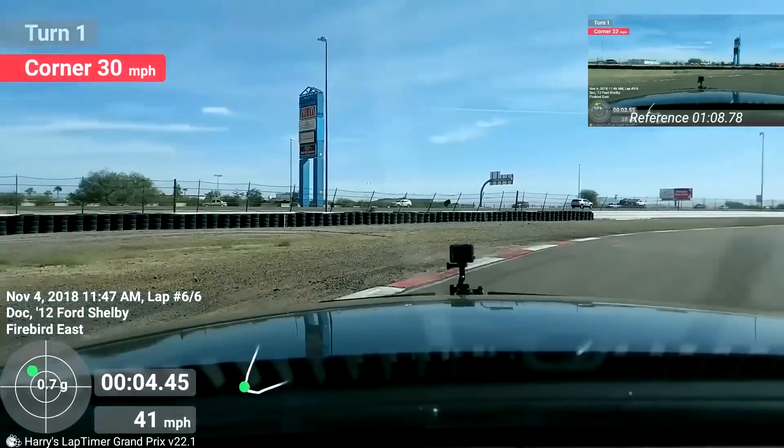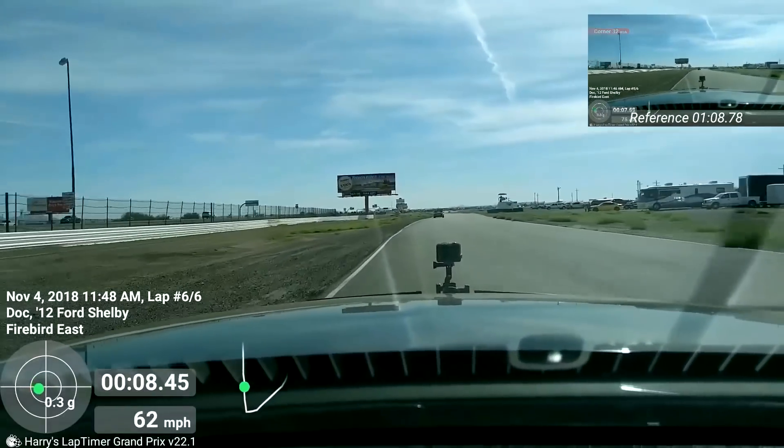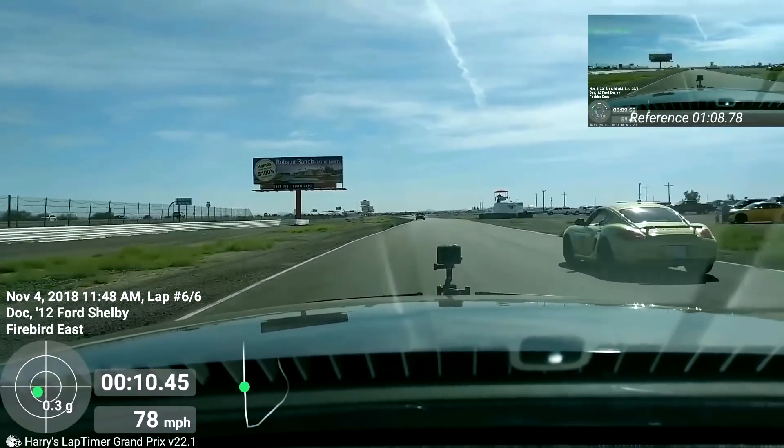1 minute, 8.78 seconds. 1 minute, 8.78 seconds. That's the fastest ever for me. Pretty exciting.